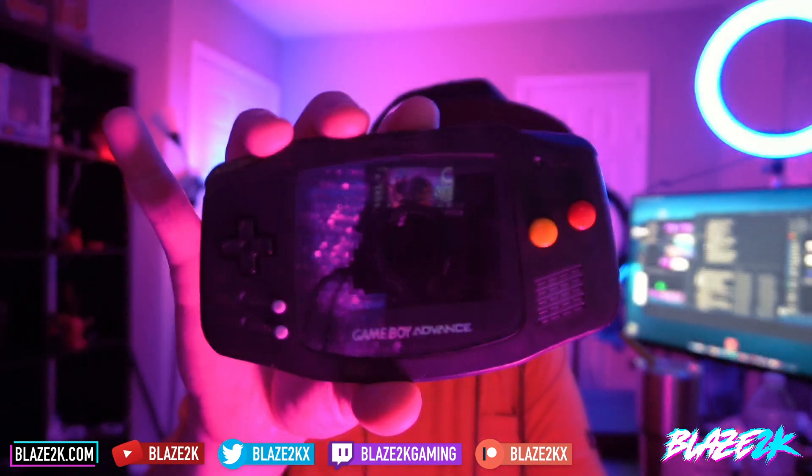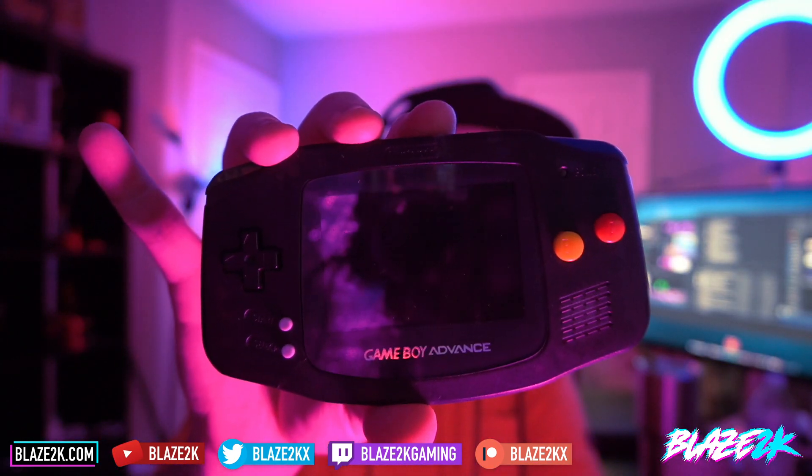The Steam Deck, as you well know, is my favorite handheld console of all time. But back in the 90s, we never had the Steam Deck because it didn't exist. But what we did have was the Game Boy Advance, which at the time was my favorite handheld console. And to be honest, it still has a special place in my heart.